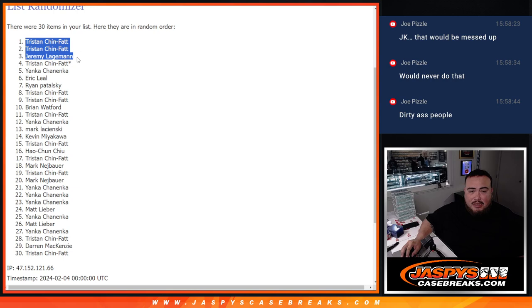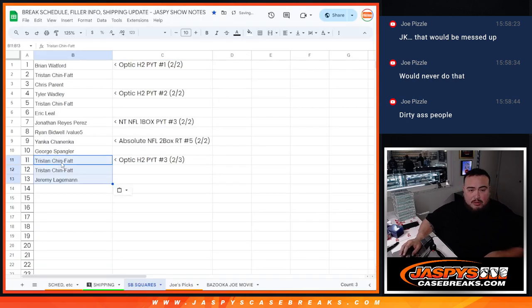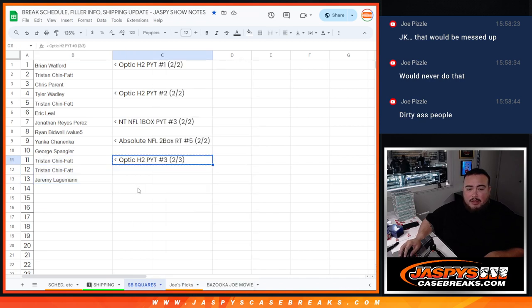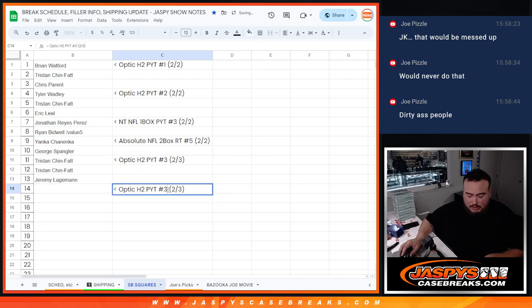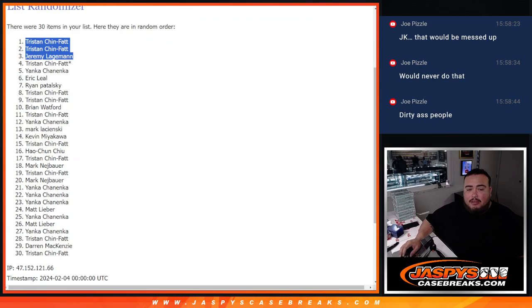You three are now part of the promo. You guys got yourself a Super Bowl square each. Number four is coming up next — we'll give away another three there. So appreciate it guys. JaspiesCaseBreaks.com, guys. Thank you.